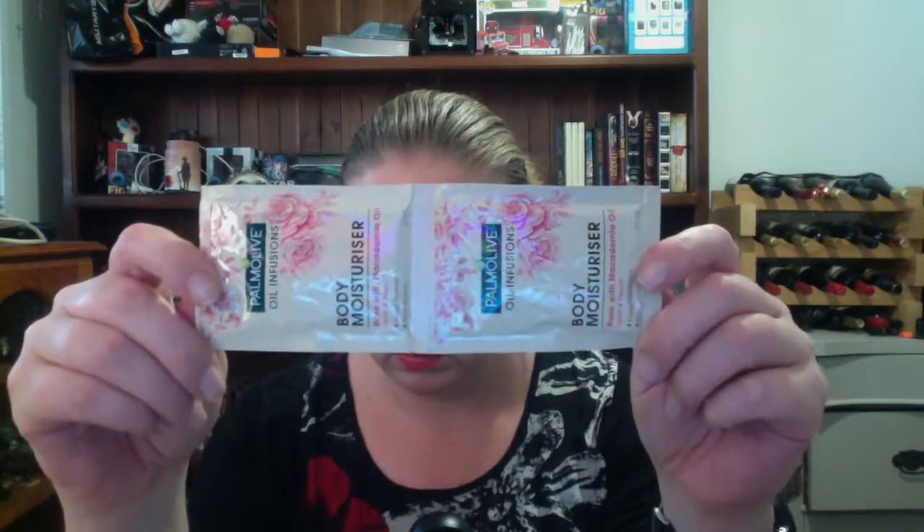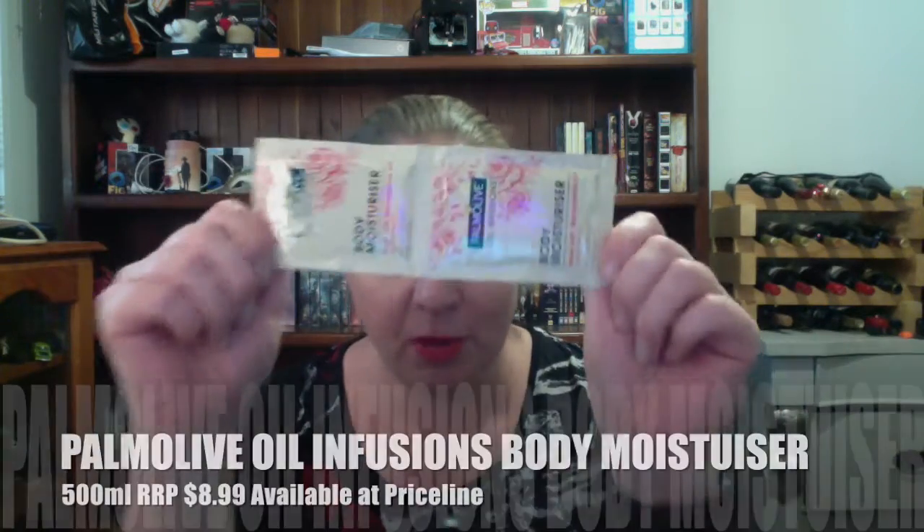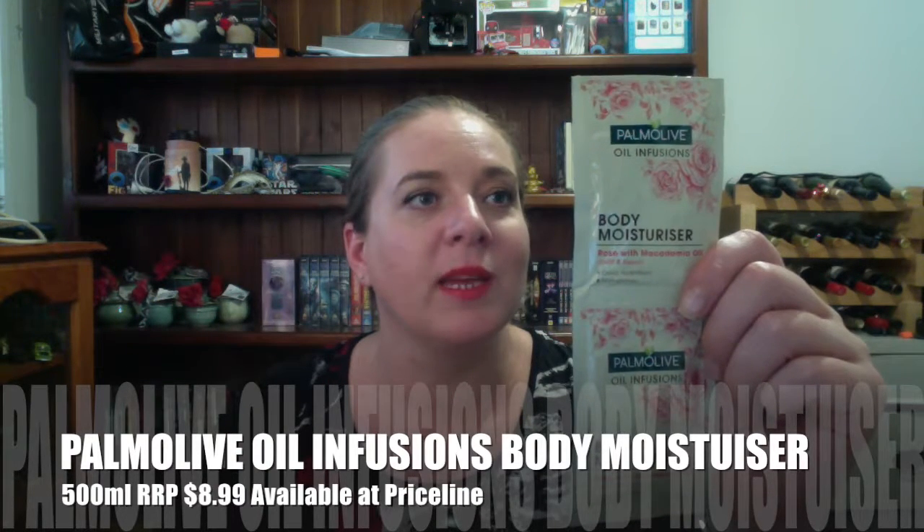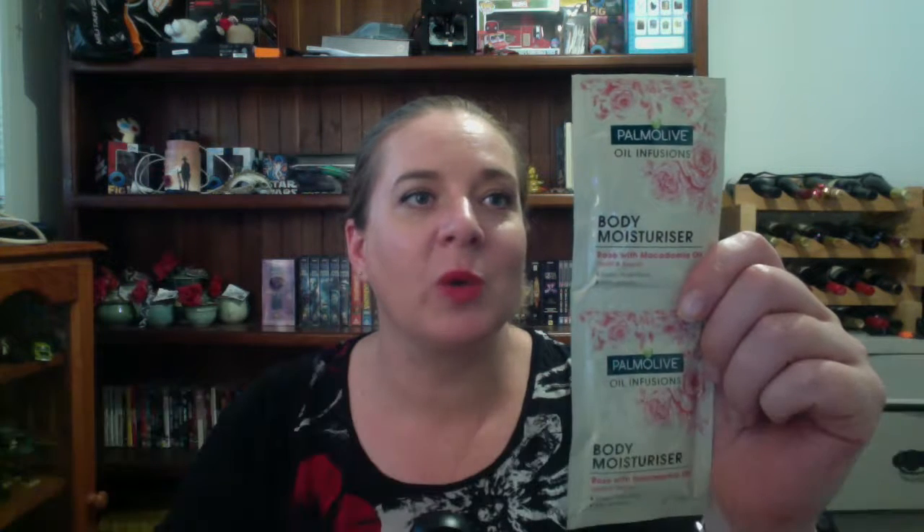Last but not least, we have the bonus item for the month — Palmolive Oil Infusions body moisturiser. This luxurious, deep hydrating formula containing essential oils of rose and macadamia oil is easily absorbed and has a non-greasy feeling. Enriched with an infusion of botanical oils, the formula penetrates deeply to moisturise and repair, leaving your skin smooth, hydrated and lightly fragranced. For best results, apply after a bath or shower and massage gently on hands and body. Can't argue with that.